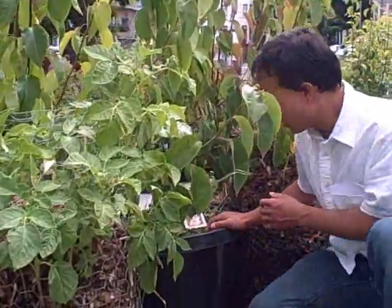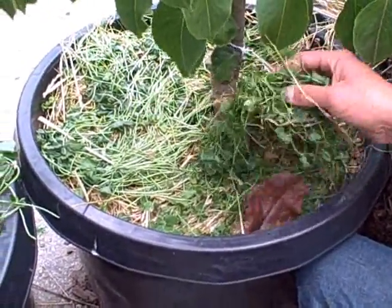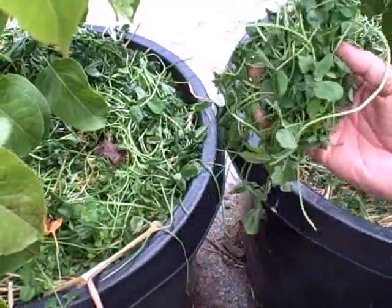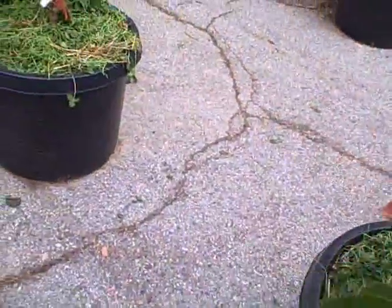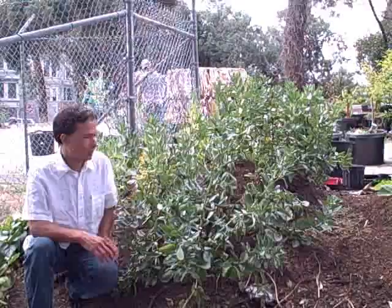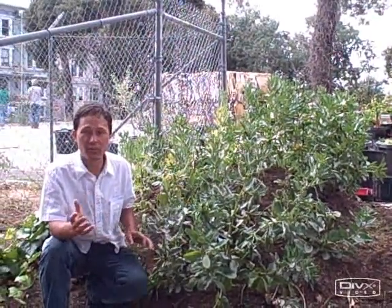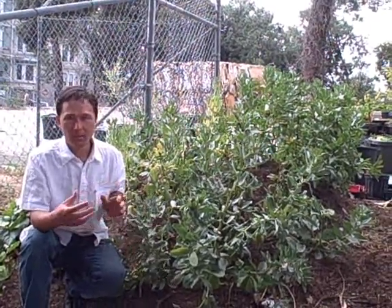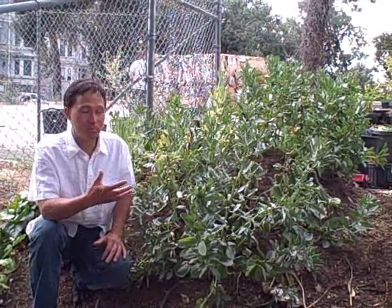At the base of every tree — this one happens to be a Siu Lee Asian pear — they have green material. What they're doing is taking clippings of clover, which fixes nitrogen, cutting it down, and placing it at the base of every tree to add nitrogen into the soil. That's a really cool sustainability practice. There's also a small bed of fava beans grown strictly for nitrogen-fixing: they'll cut them down and till them under, adding nitrogen to the soil as they work with compost, horse manure, and wood shavings to build fertility using plants grown on-site.